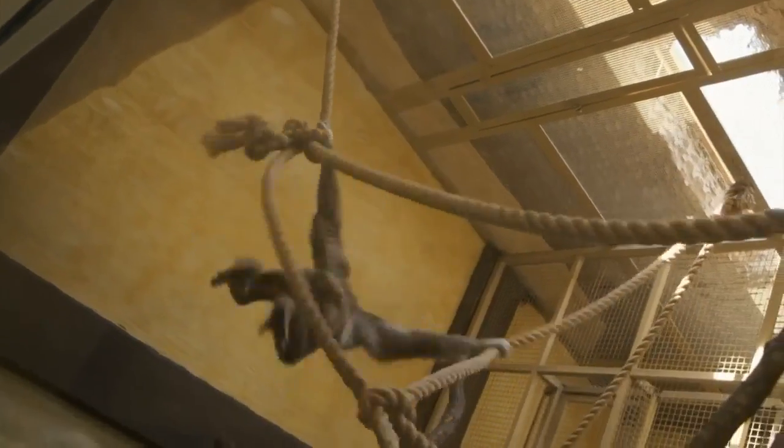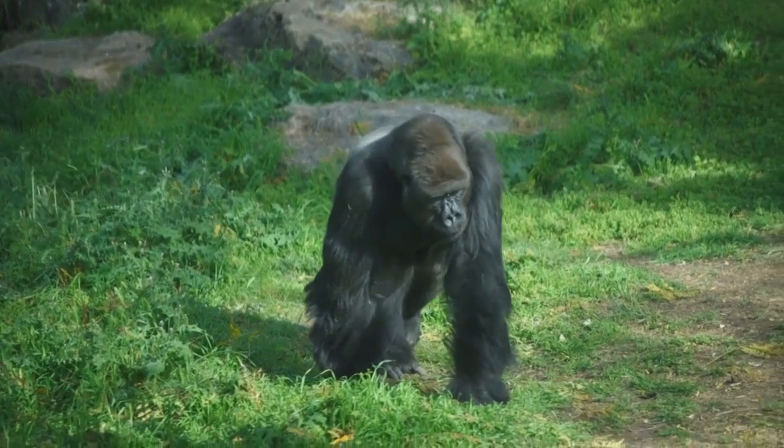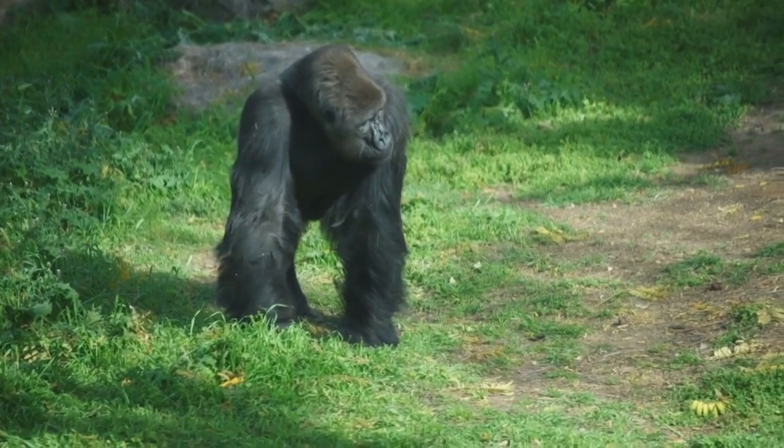Whether they're swinging on vines, jumping, knuckle walking, or walking upright, every animal seems to know just the right way to get from one place to the other. In Missoula, MTN News.